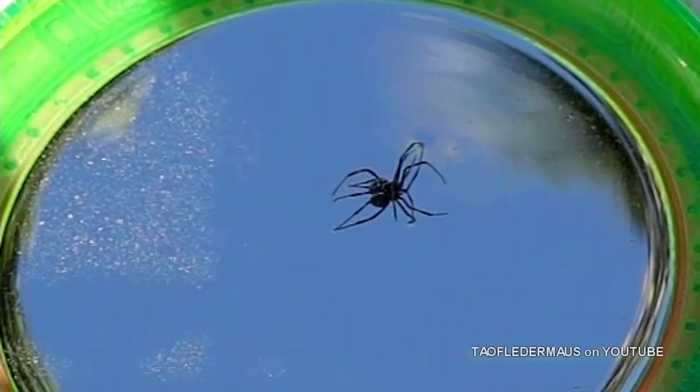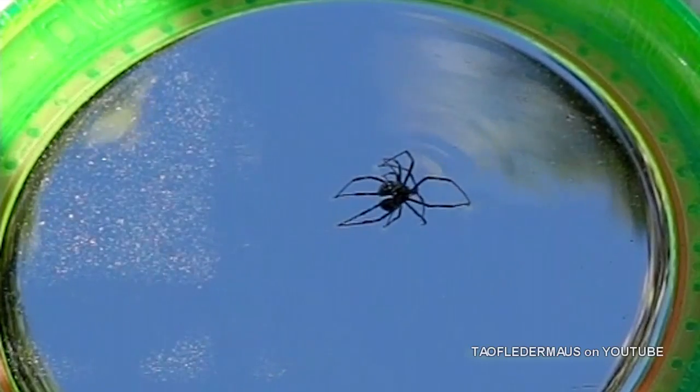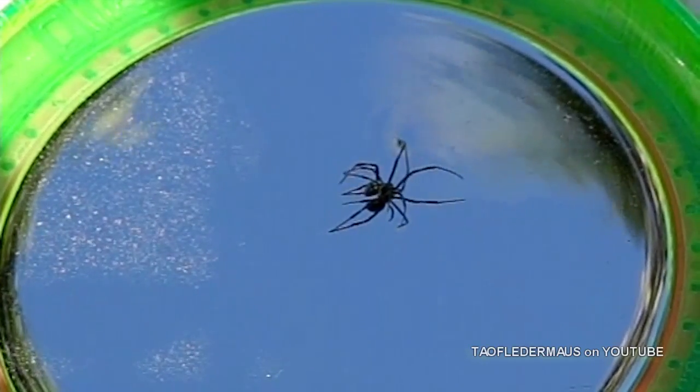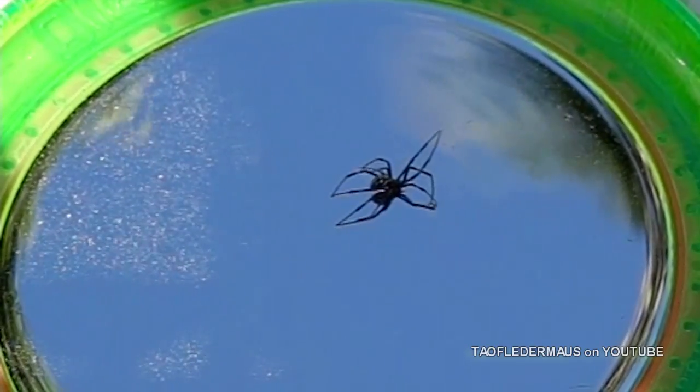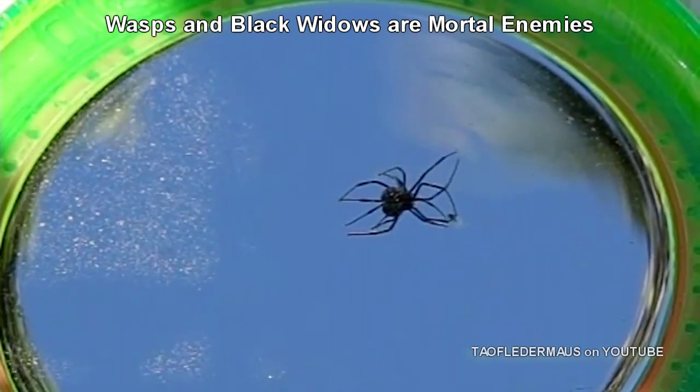Once I was done filming this spider, I did the honorable thing and released it into a bush that I knew had a wasp nest in it. Because I knew Black Widows and wasps are mortal enemies, so I decided to let nature run its course.